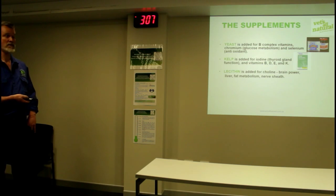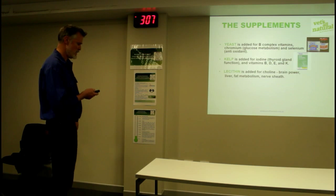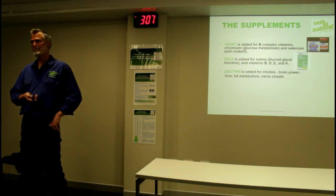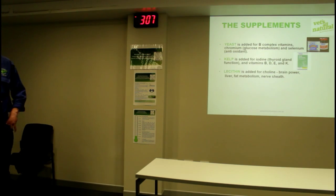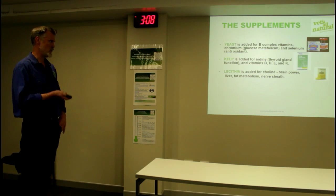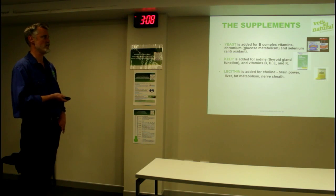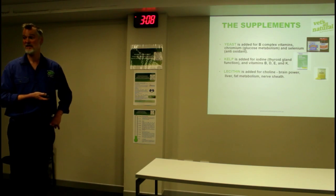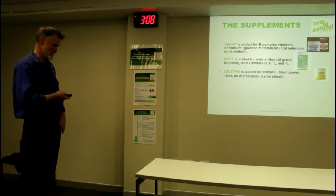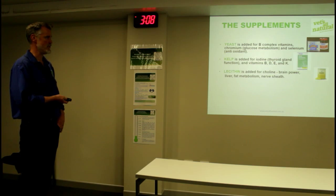Also add to that cinnamon. Kelp - we talked about that. Importantly, low dose. Don't go overboard with kelp. I put enough in to make sure I have enough iodine, and I know the iodine content of the kelp that we use. Lecithin we add because it's important for the liver and fat metabolism, and it also forms the myelin sheath on nerves.